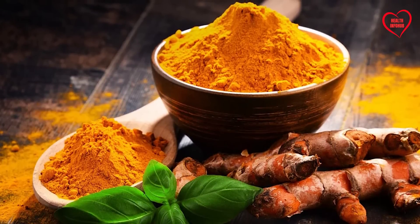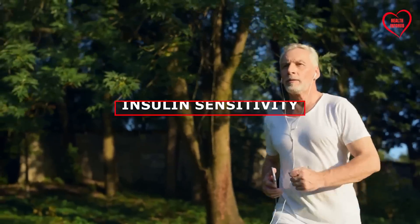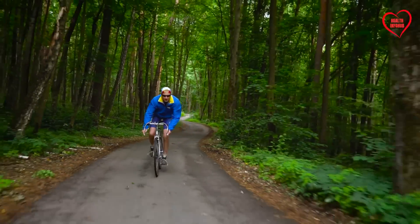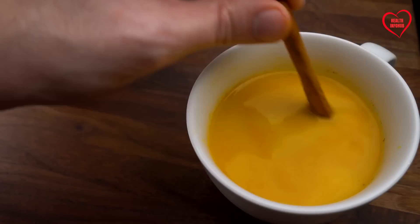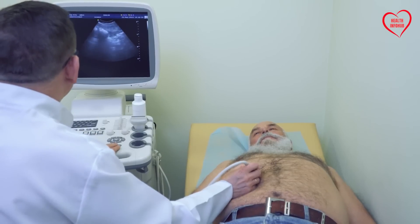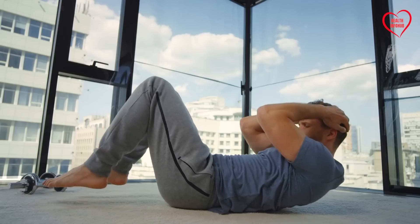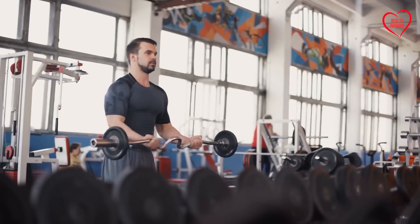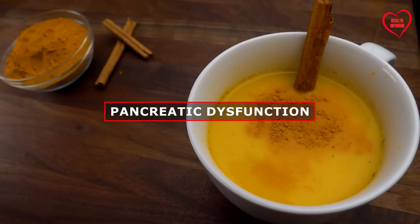Furthermore, curcumin has been shown to modulate immune responses, enhance insulin sensitivity, and improve glucose metabolism, making it particularly beneficial for individuals at risk of metabolic disorders such as diabetes mellitus. By promoting insulin sensitivity and glucose regulation, turmeric may help prevent insulin resistance and reduce the risk of pancreatic dysfunction.